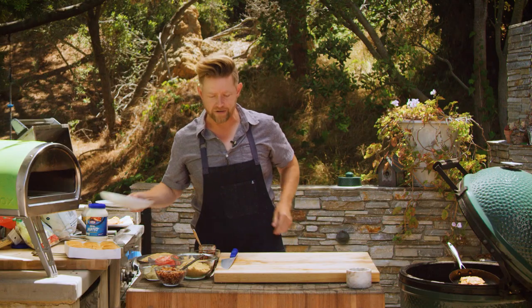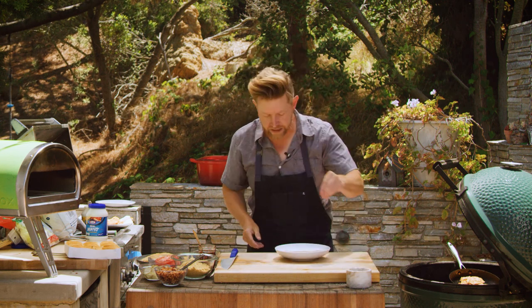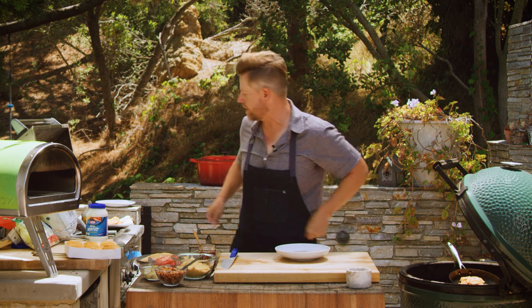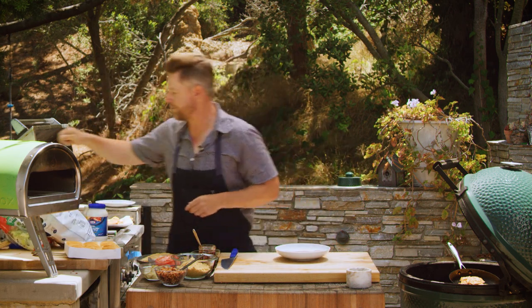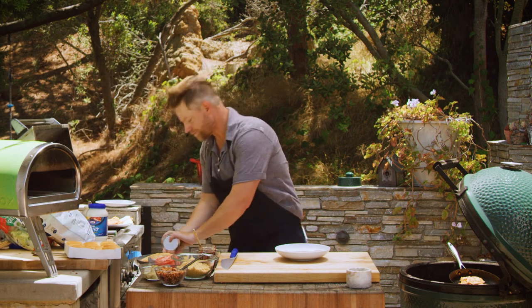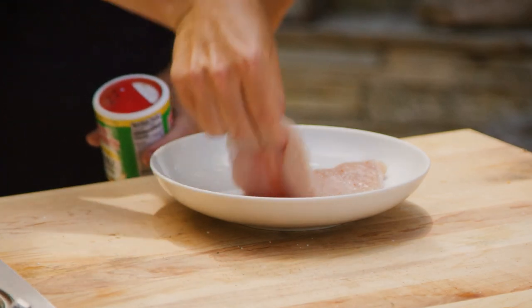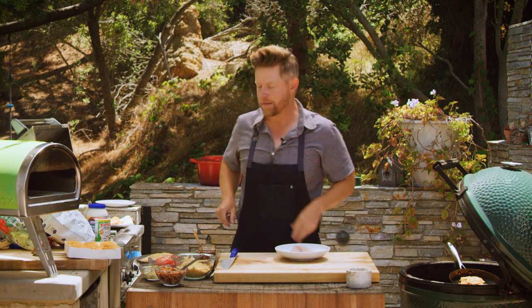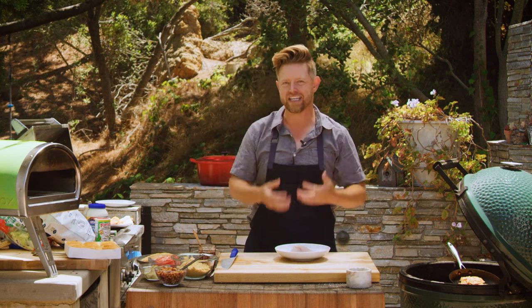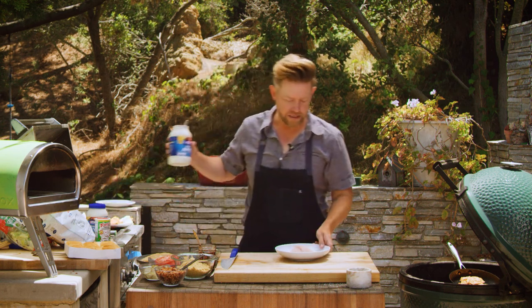We're going to do a chicken slider, so we're going to start with a chicken breast. We got our chicken breast and we're going to season that real quick — a little bit of salt, some spices on our chicken. That's going to be really, really nice. Let's flip that over on the other side — salt and spices on there. But I want that texture. Everyone loves fried chicken, so a fried chicken slider is what we're going to do.